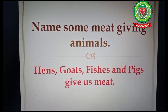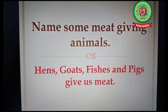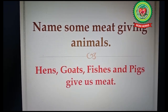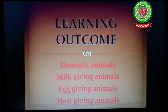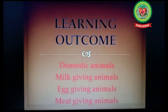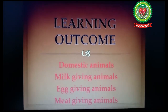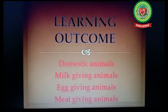The cross question here is: name some meat-giving animals. The answer is hens, goats, fishes, and pigs give us meat. So students, today we learnt about domestic animals, milk-giving animals, egg-giving animals, and meat-giving animals. Read this page again and revise the terms.